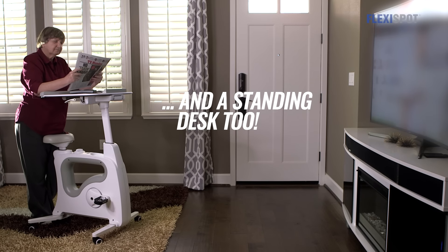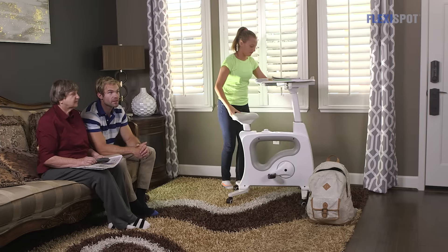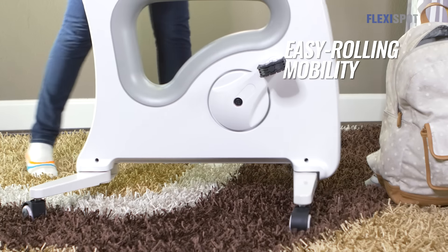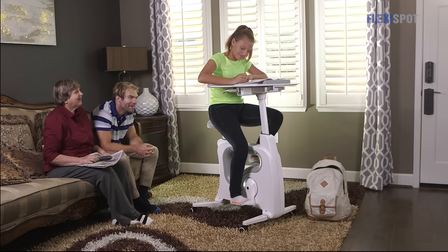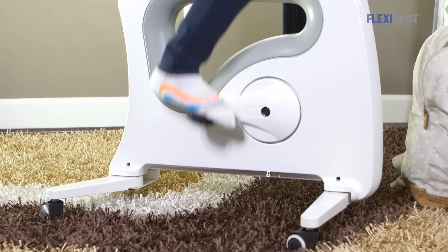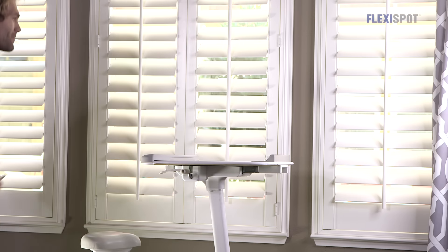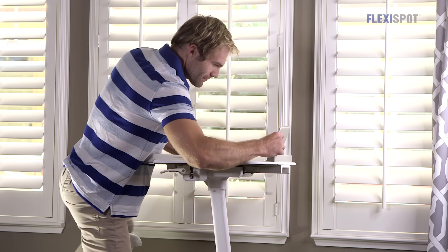With a simple squeeze of the handlebar, she can use it as a standing desk when she wants a break from pedaling. I also use the desk bike a lot — it has wheels that make it super easy to move on my own, and once I sit on the bike, the wheels stay locked in place.